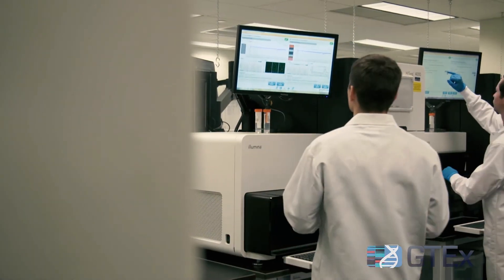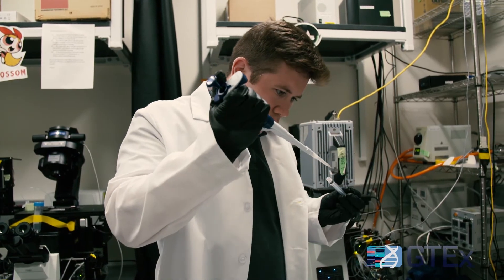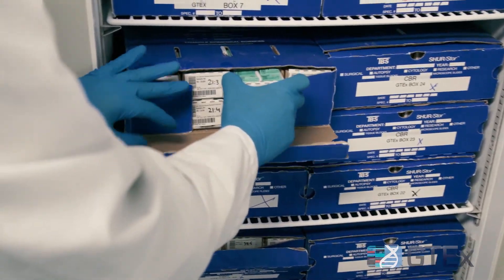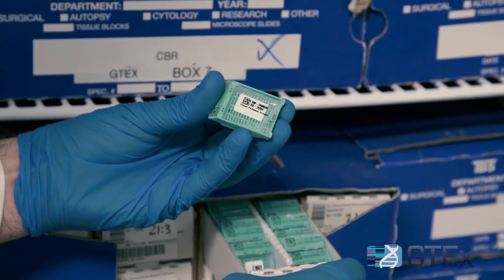GTEx has been invaluable in allowing us to figure out what the right genes are that are being pointed to by the gene variants, as well as figure out what the right tissue types are. GTEx is only possible through the incredible and generous donations of donor families, and at the beginning people weren't sure GTEx would be possible — if we could in fact sample this many individuals and this many tissues. We showed it was possible, and it's created an amazing resource.